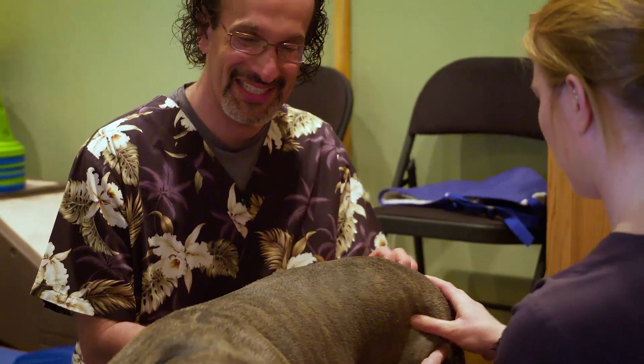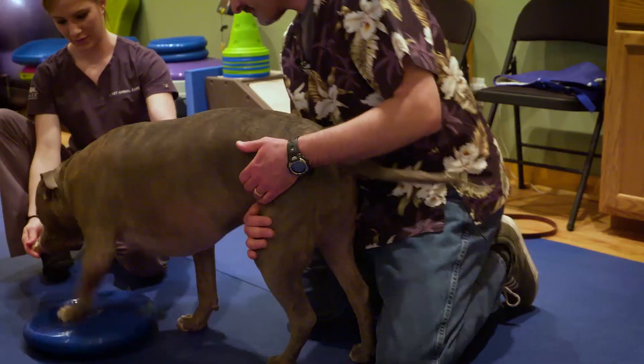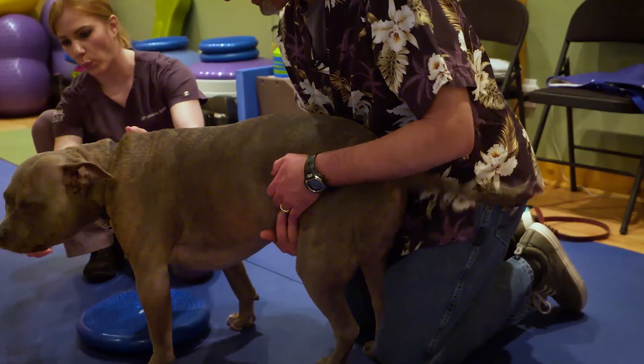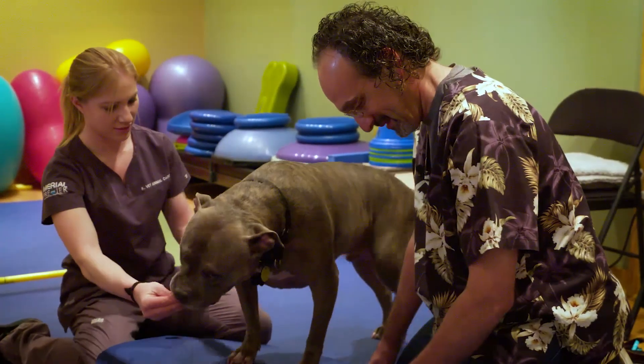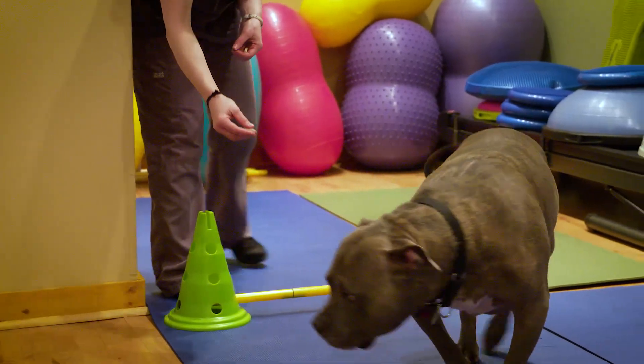We see animals to help them recover from injury, recover from surgery, and lose weight. We also help active dogs stay in their sport, or older dogs regain the livelihood and abilities they had earlier in life.